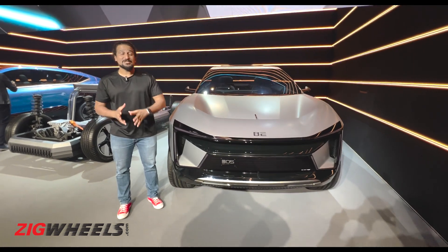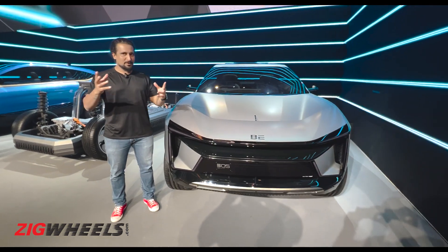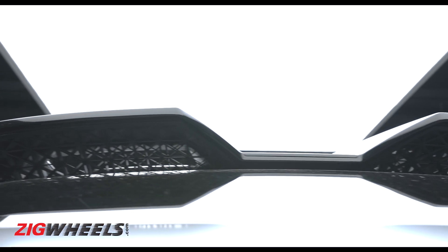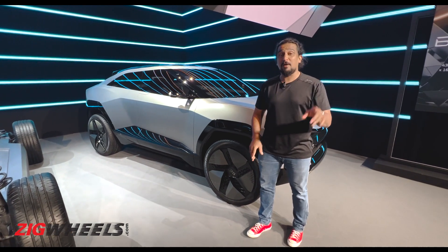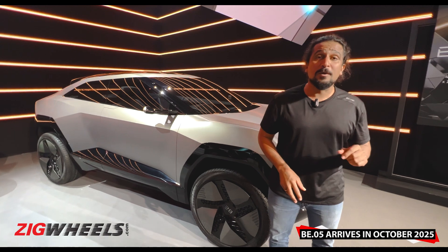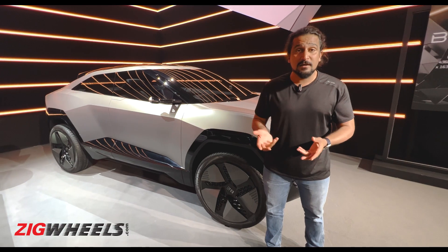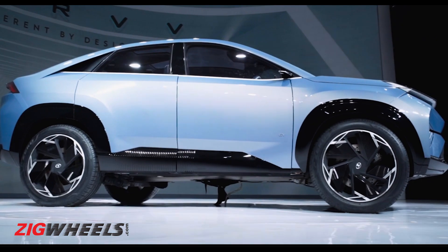Moving to the second family — the BE range — with three offerings coming. The BE family encourages you to 'be whatever you want to be.' The first model, the BE05, is a 4.3-metre-long SUV that looks particularly racy, almost concept-like. It arrives on Indian roads in October 2025, going up against the likes of the MG ZS EV and, in terms of design language, squaring up against Tata's Curve concept.